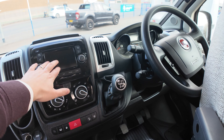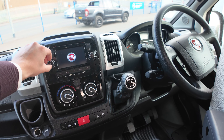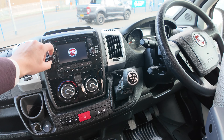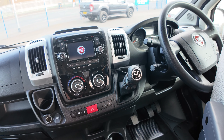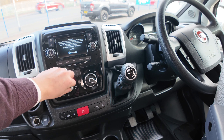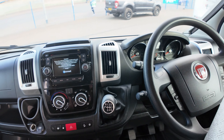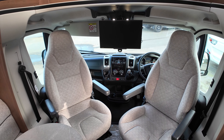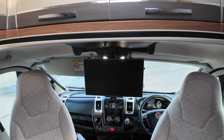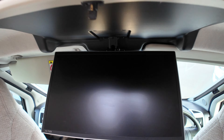On the system just here you've got a CD player, built-in sat nav, and Bluetooth connectivity for your phone so you can take phone calls and also stream your music. This is your temperature control just here, and you've got dual captain swivel seats so they both face into the rear.